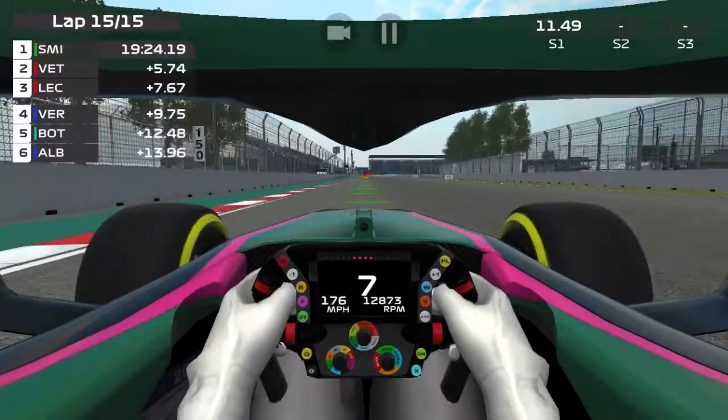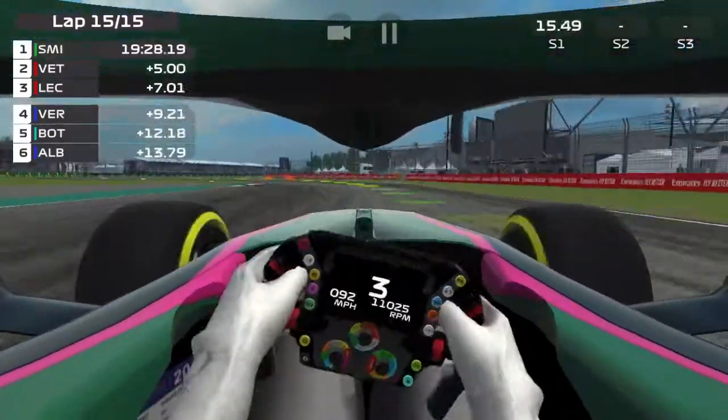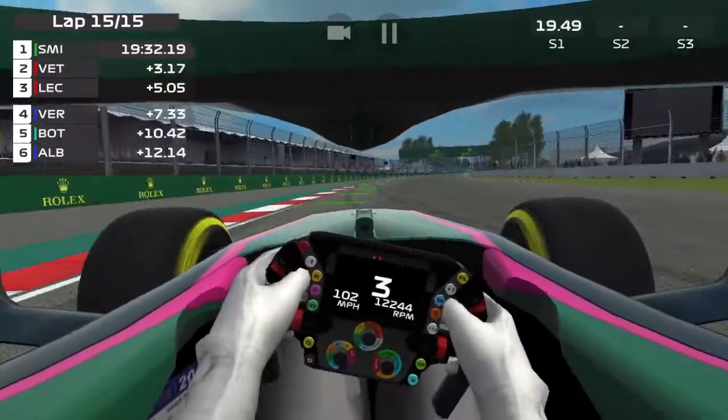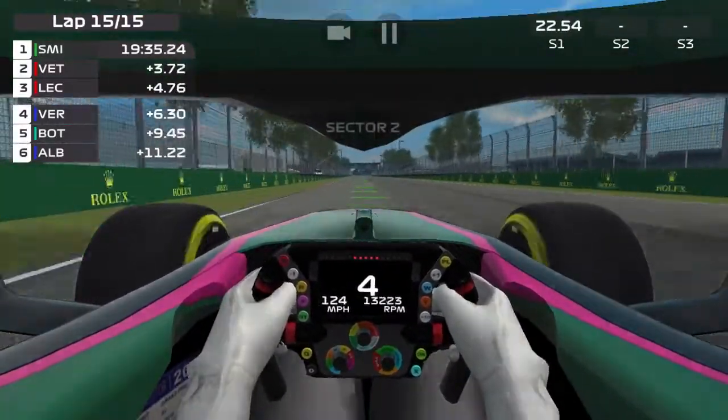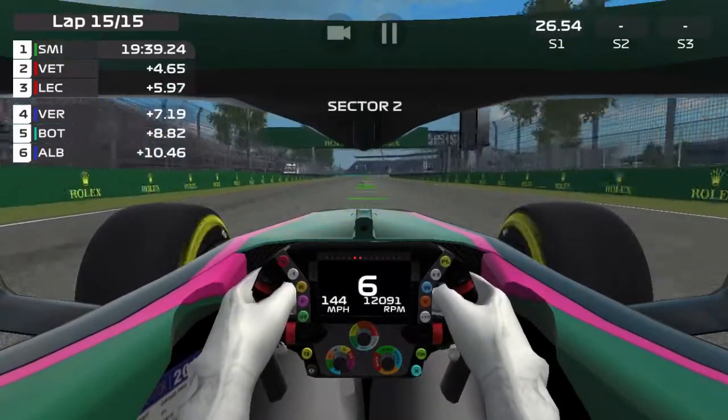Tell me what tracks you want me to race on. Tell me if you want any more racing videos — there probably will be more, because I want to get all the tracks. That's going to take a long time because I want to make the actual full F1 season. That would be awesome.